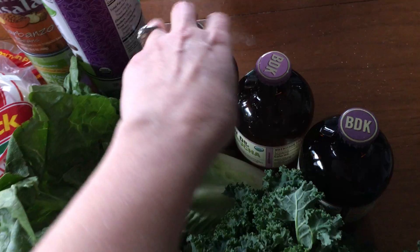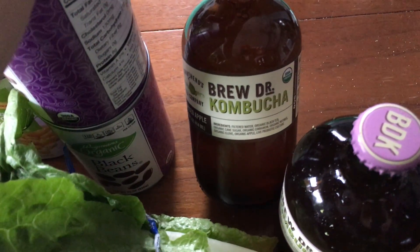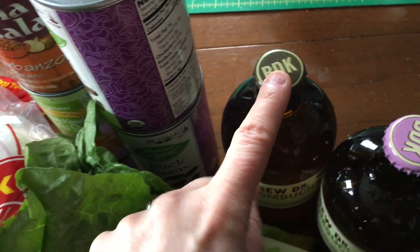Lots of kale. And then this is my new favorite kombucha — I love it because it tastes good, but also it is glass, metal, and no plastic ring, so that's awesome.